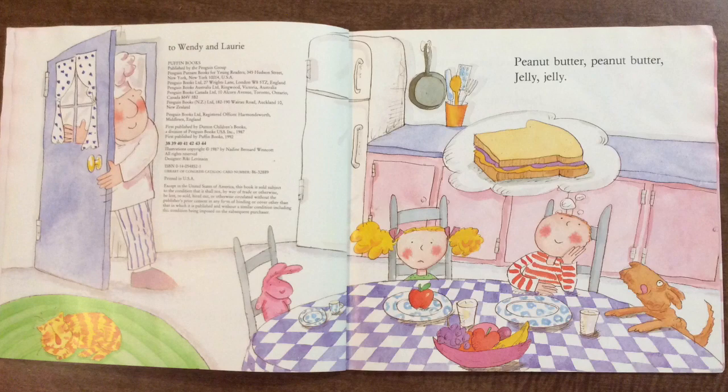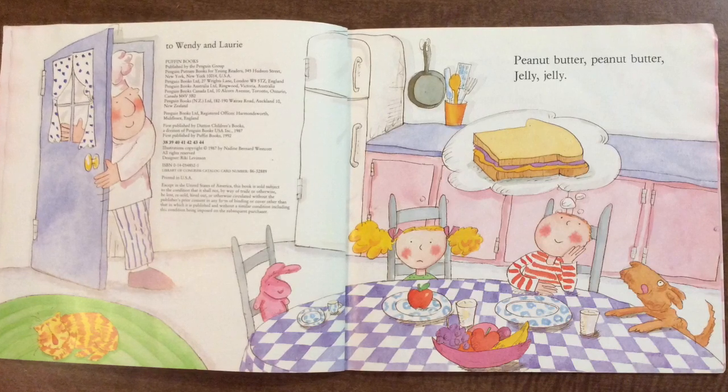Peanut butter, peanut butter, jelly, jelly. Peanut, peanut butter, and jelly. Peanut, peanut butter, and jelly.